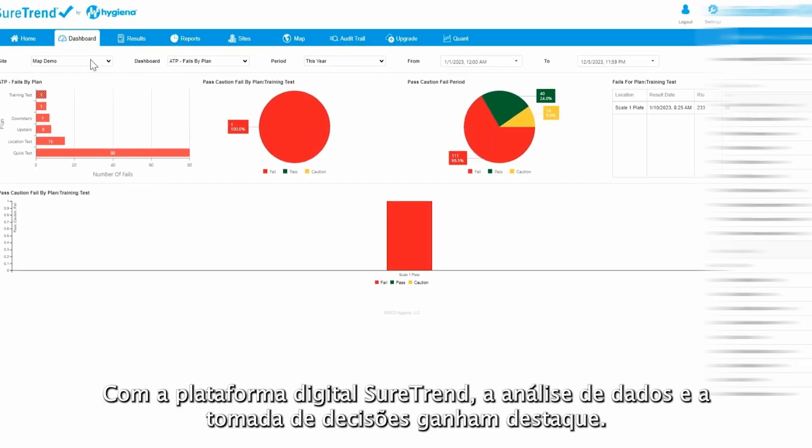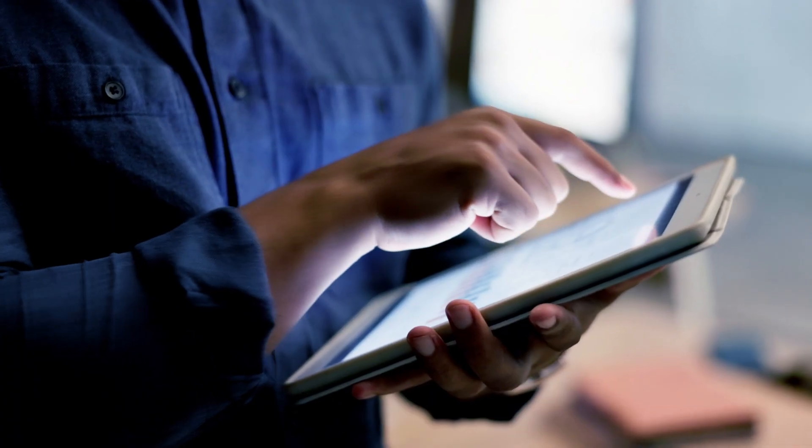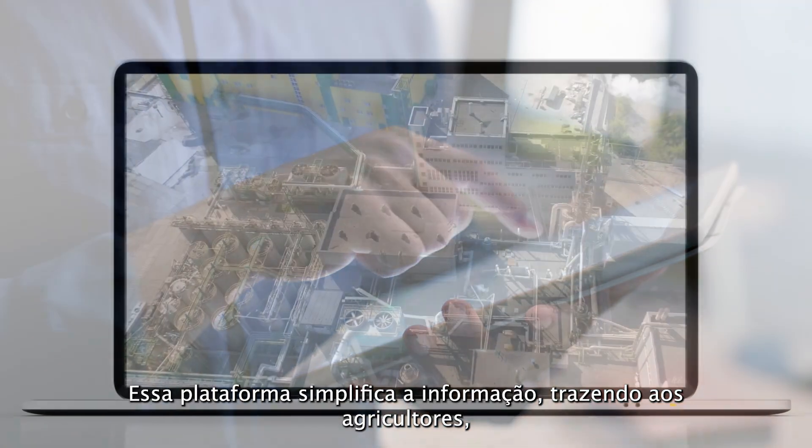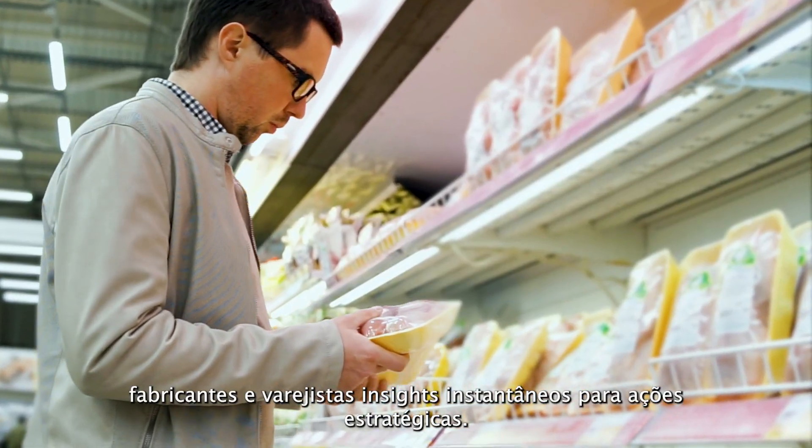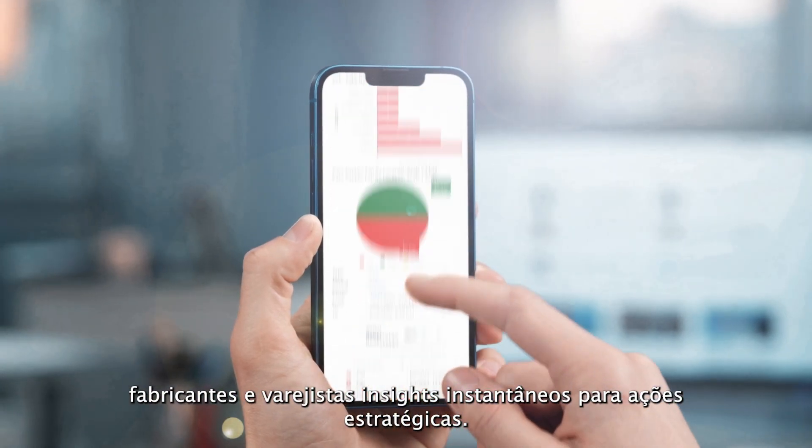With the SureTrend Digital Platform, data analytics and decision-making come to the forefront. This platform simplifies complexities, empowering farmers, manufacturers and retailers with instant insights and strategic actions.